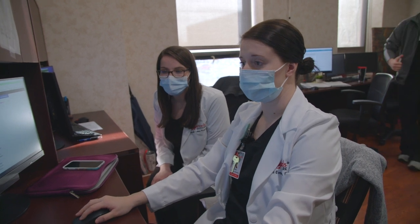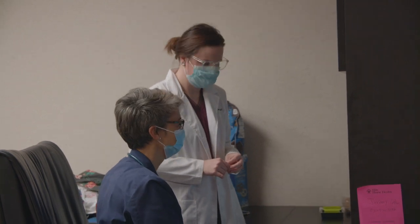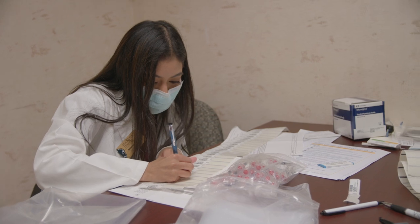We take pride in our close working relationships that we have with the medical teams throughout the hospital. Our residents work side by side with several different disciplines, including nurses, case managers, and physicians. They truly depend on us to be their medication experts.